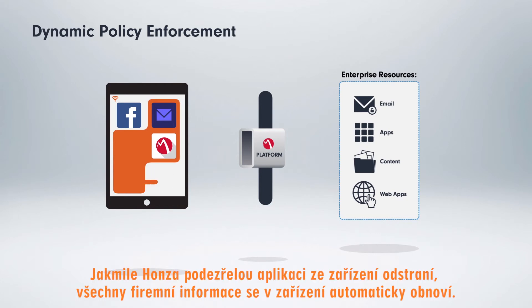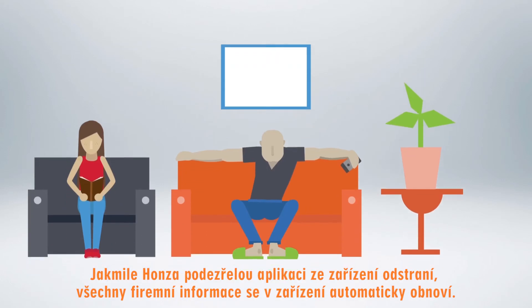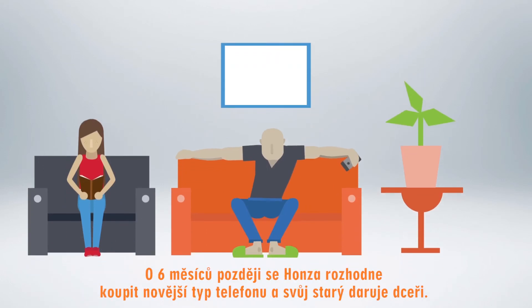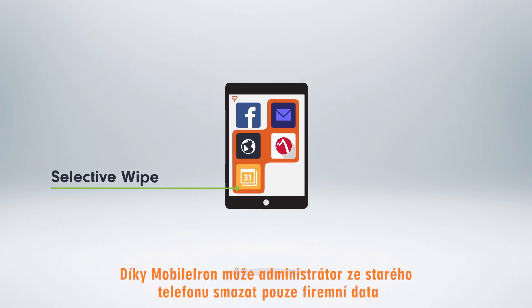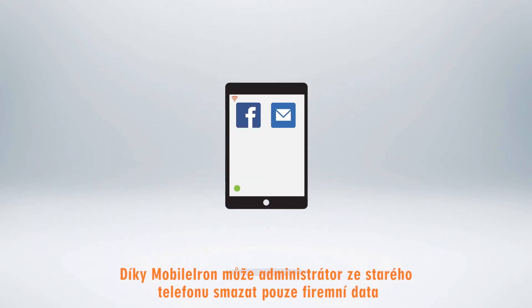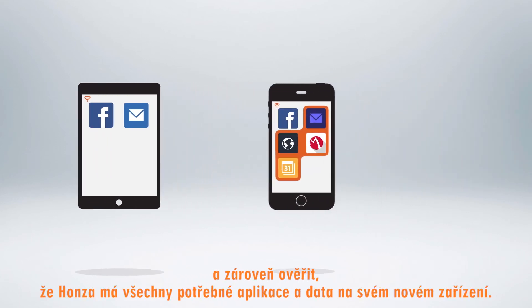When John uninstalls the problem app, his enterprise services and access are restored. Six months later, John decides to buy the latest and greatest mobile device and give his old one to his daughter. With MobileIron, IT can selectively wipe just the business data from his old device and make sure all the apps and content John needs are now on his new device.